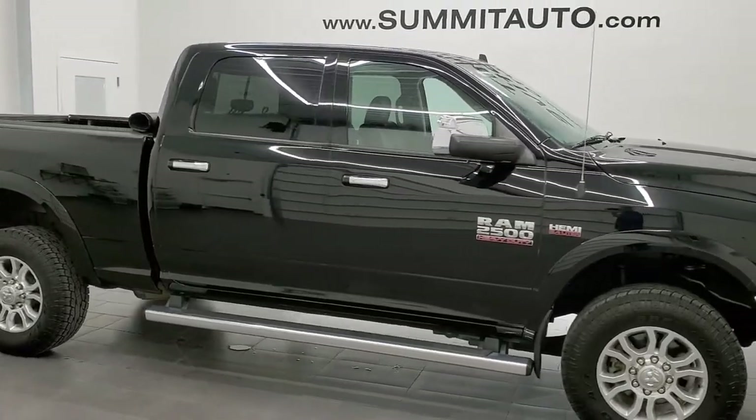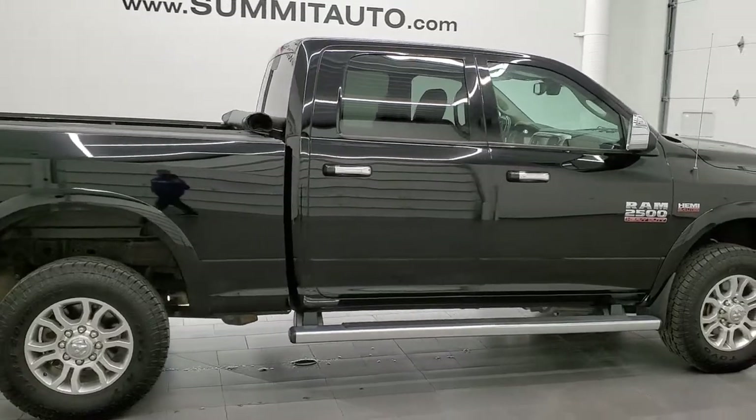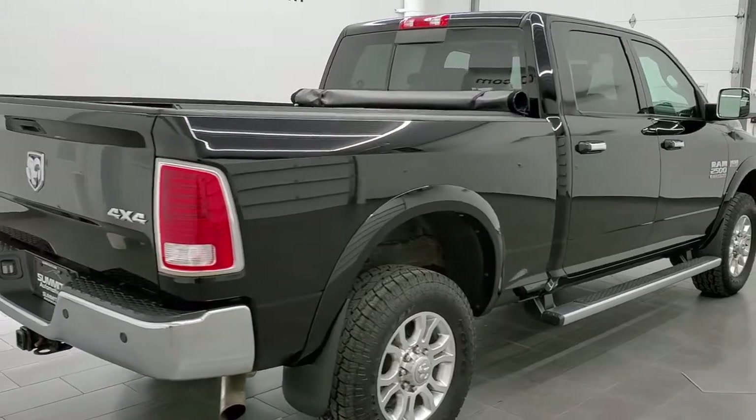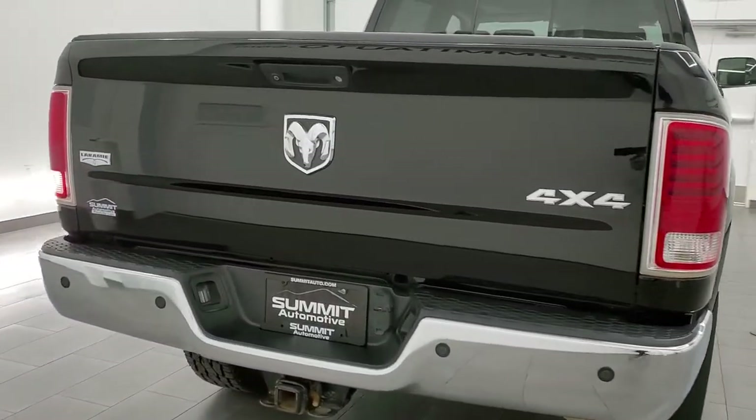This 2014 Ram 2500 Crew Cab Short Box Laramie is stock number 12329Z. We are here at Summit Automotive in Fond du Lac, Wisconsin — your new and used heavy duty truck and Ram headquarters.